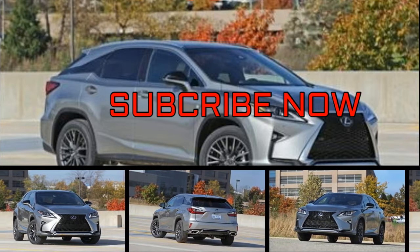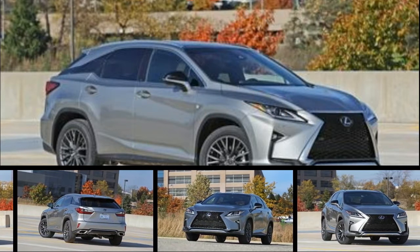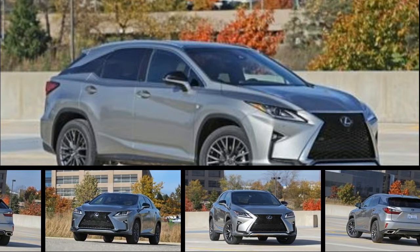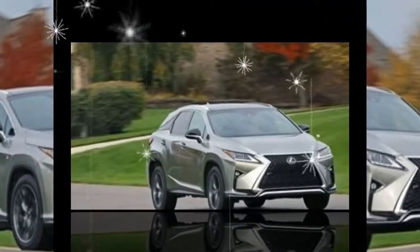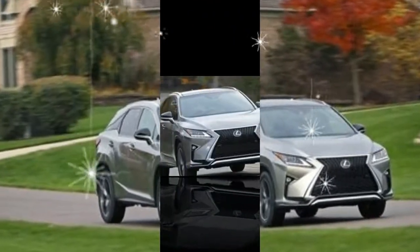As it has for years, its popularity speaks for itself. The Lexus RX is the original luxury crossover, and it's still one of the best-selling members of the class. The RX's easy-going driving dynamics, smooth ride quality, upscale interior, and flashy styling are all high on the priority list for many crossover shoppers.